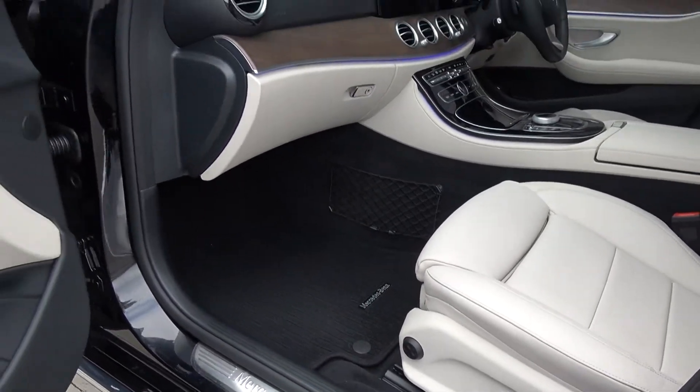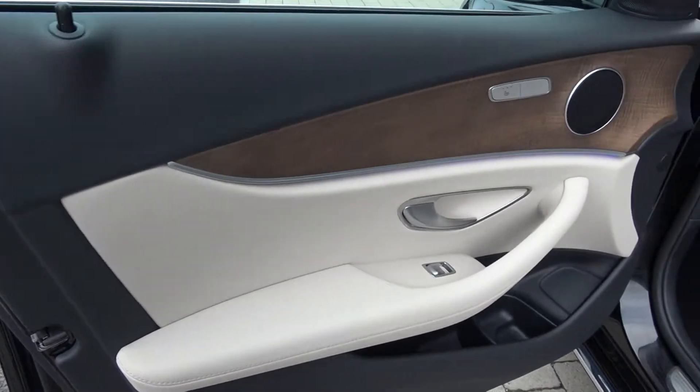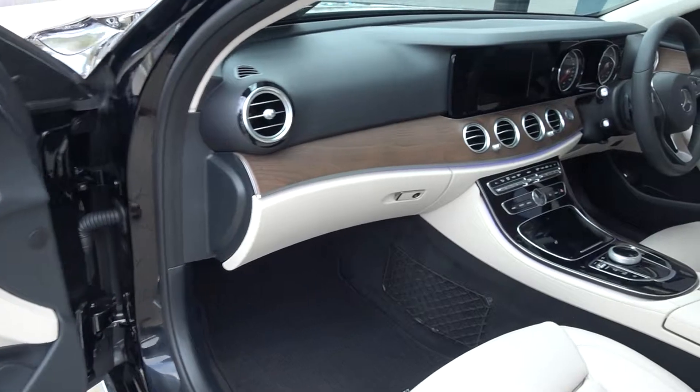Electric windows throughout, and beautiful wood inserts running throughout on your door panels, again continued throughout on your dash. We have your high gloss piano black finish on your centre console.